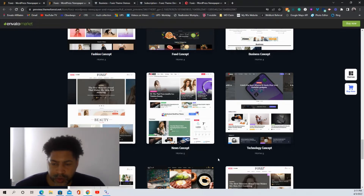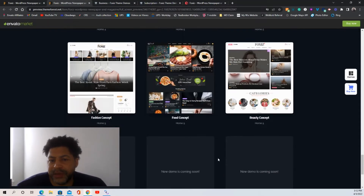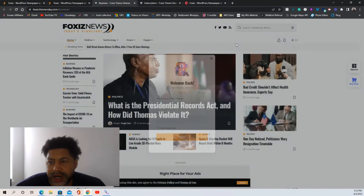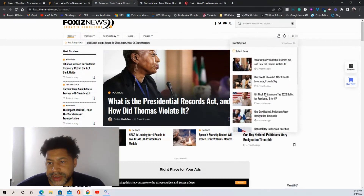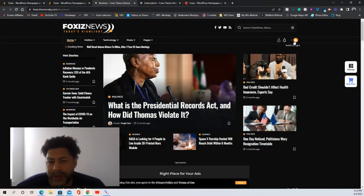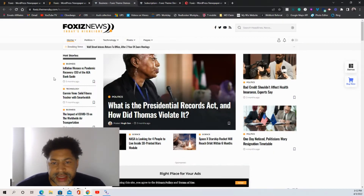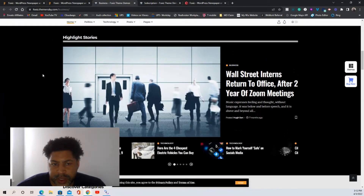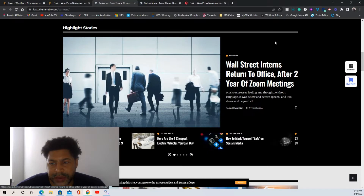If you already have a WordPress site, you can install this theme and choose two options: you can add the demo content and then edit it out, or you can skip the demo and just choose which layout you want and create it yourself. So if you already have a blog set up, you don't have to use their layouts — it's up to you. Here you get sign-in, notifications, light mode, dark mode, and different pages. This is one of my favorite layouts — the business layout.